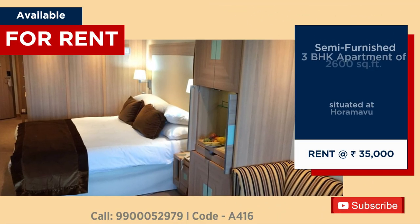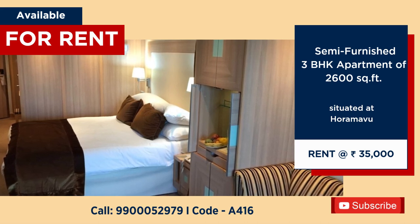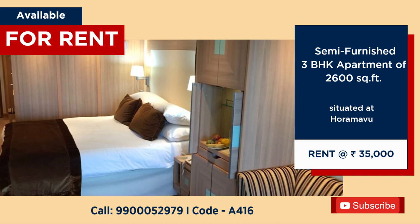3 BHK semi-furnished apartment, 2600 square feet, available for rent at Hormavu, rent 35,000 per month.